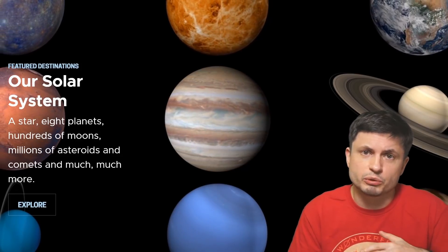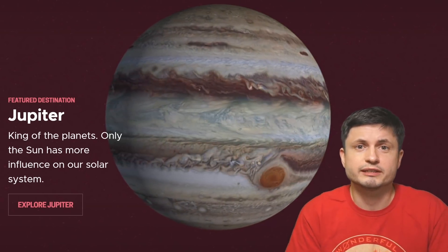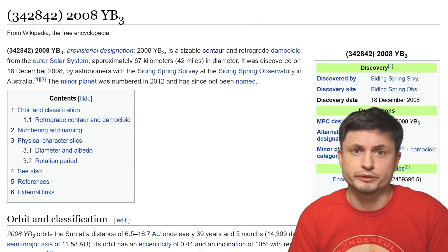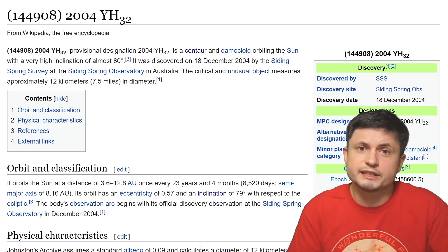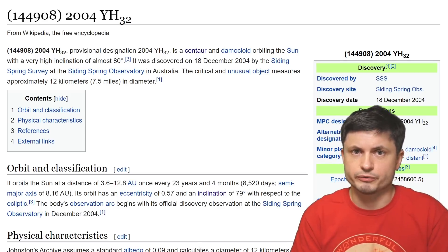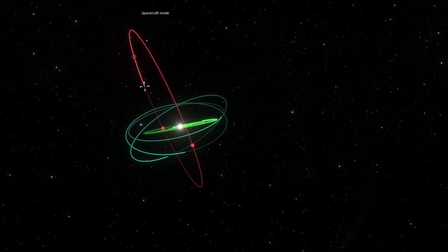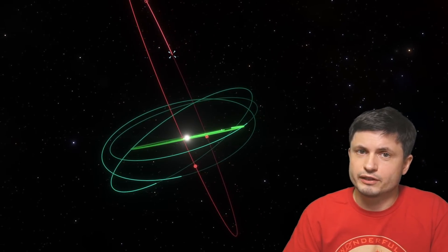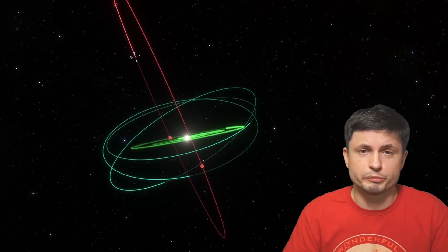Let's come back to the solar system for a second. Even though for the most part planets seem to be in a relatively similar plane of orbit, there are some other objects — like asteroids, centaurs, or minor planets — that do have relatively large inclination. Some of them are practically polar in their orbit, and there are at least two well-known examples: 2008 YB3 and 2004 YH32. Both have a relatively polar orbit, with one having approximately 80 degrees and the other approximately 105 degrees in the opposite direction. They also seem to have relatively high eccentricity, which does explain how they could acquire such an unusual orbit over time.